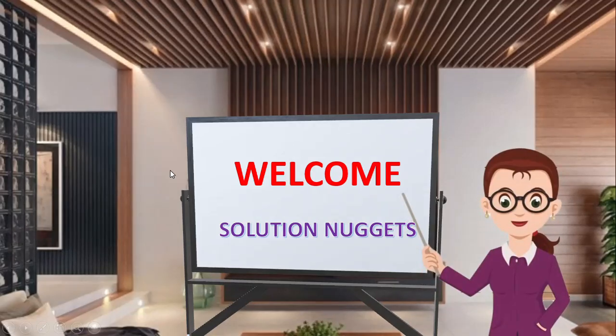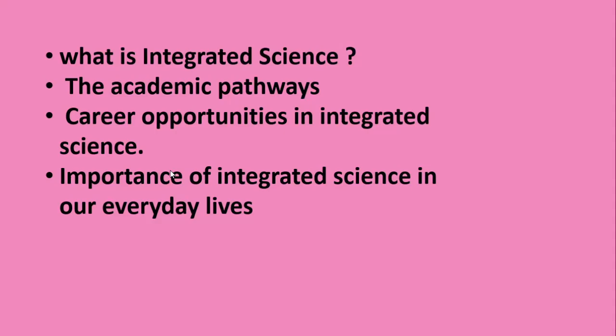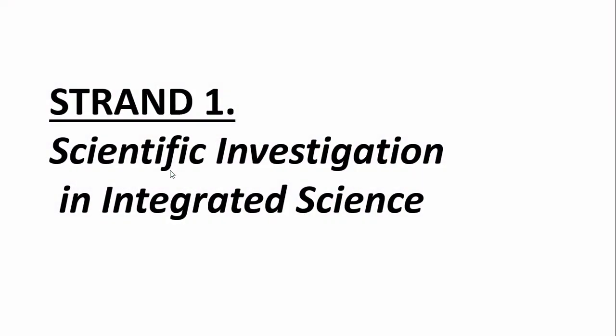Welcome to Solution Nuggets. In today's video, we'll be covering some key concepts in integrated science. We'll explore what integrated science is, the pathways you can follow within it, exciting career opportunities, and its importance in our everyday lives. If you're curious about how science connects to the world around us, this video is for you.